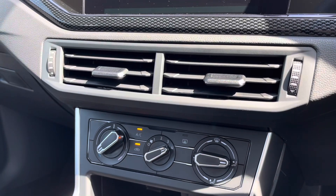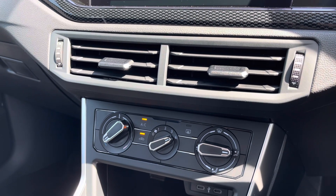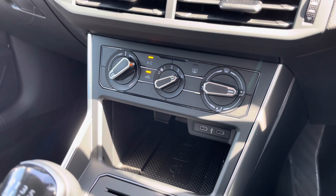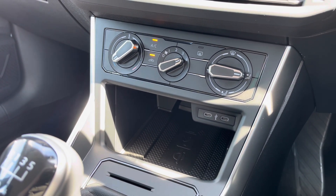A little bit further down the cabin you've got manual air conditioning, which is nice and easy to adjust, with a little bit of storage below and a couple of USB ports including wireless phone charging, allowing you to charge multiple devices on the move.